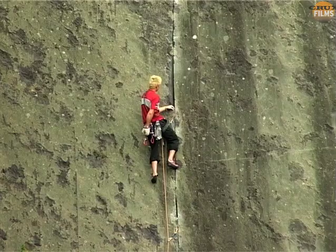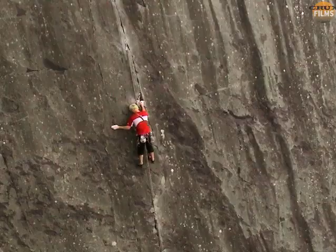He also gives his calves a quick shake from time to time, especially after placing protection.